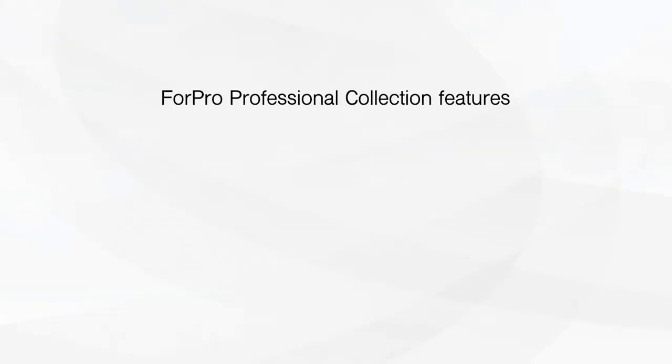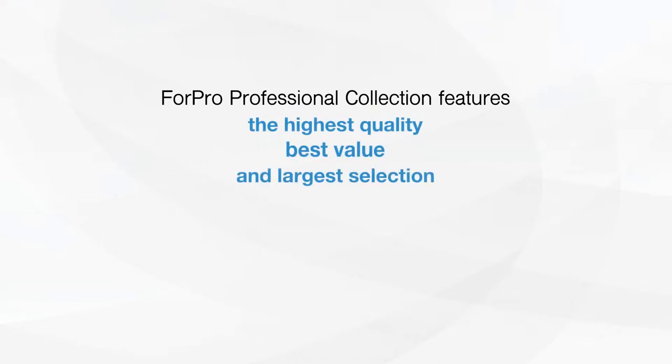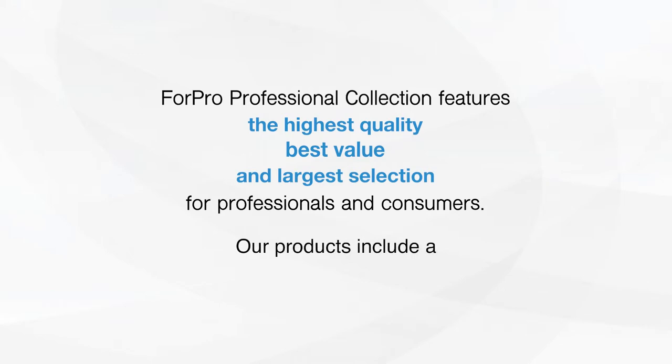4Pro Professional Collection features the highest quality, best value, and largest selection for professionals and consumers. Our products include a 100% unconditional guarantee.